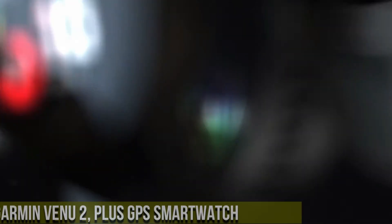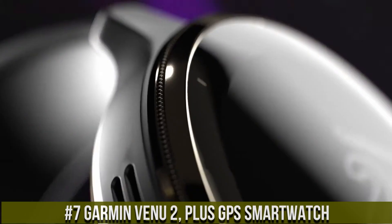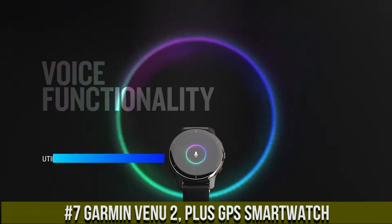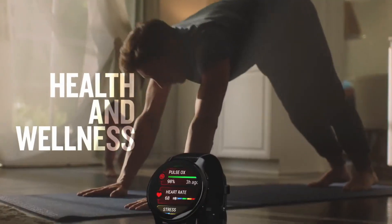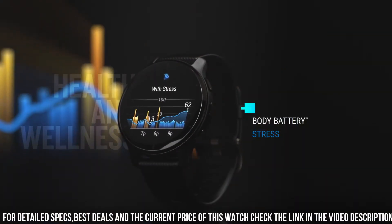Number 7: Garmin Venue 2 Plus GPS Smartwatch — a versatile companion for active individuals. Its sleek design houses a vibrant AMOLED display that remains visible even in direct sunlight. Equipped with advanced GPS and GLONASS navigation, it offers precise tracking of outdoor activities.